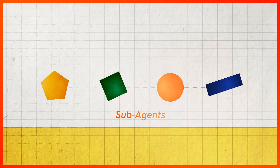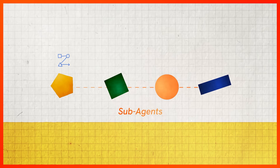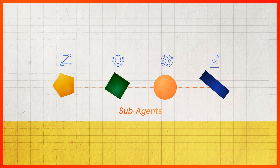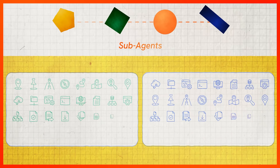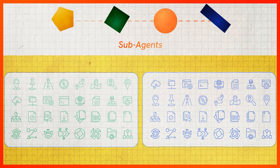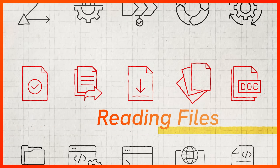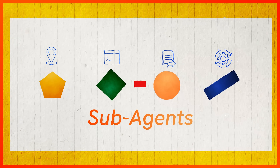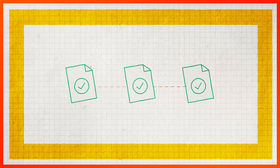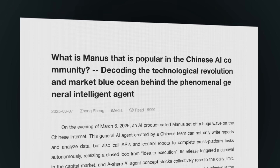These sub-agents are like Manus' own in-house experts. They share the same context, but each has its own delineated domain, from knowledge or memory to execution. Manus can call upon an extensive suite of 29 different integrated tools. Whether they're automating web navigation, securely running code, or pulling important information from files, Manus' sub-agents intelligently decide which tools to use. Finally, when each sub-task is complete, the executor agent combines the outputs together into a final synthesized output for the user.